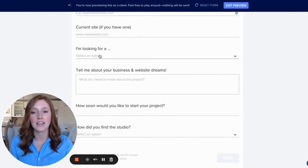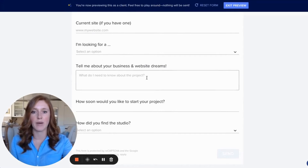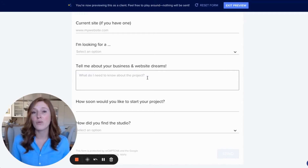I also get them to select from dropdown options of what they're looking for — are they looking for just a website, a website and a brand, those sorts of things. I get them to tell me a little bit about their business and their website dreams. I ask how soon they would like their project to start. If they say tomorrow and I'm booked for two months, then I need to let them know beforehand that that won't be possible.